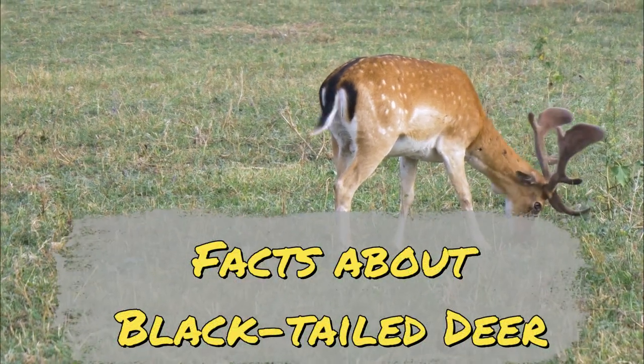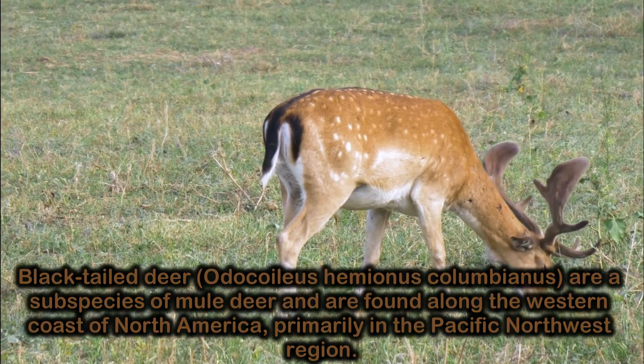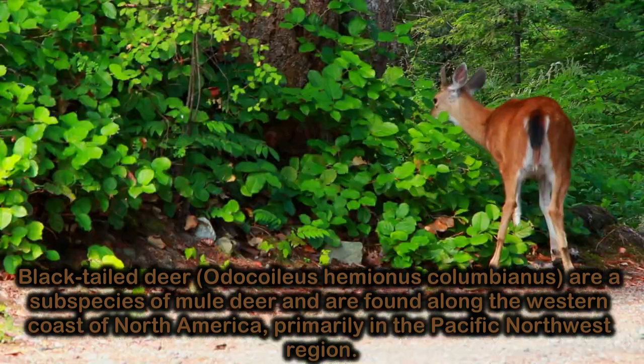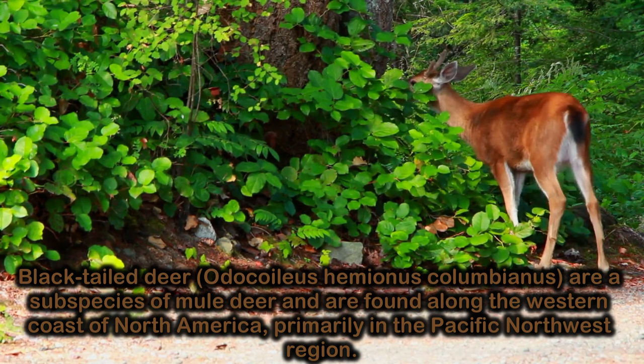Facts about black-tailed deer. Black-tailed deer, Odocoileus hemionus columbianus, are a subspecies of mule deer and are found along the western coast of North America, primarily in the Pacific Northwest region.